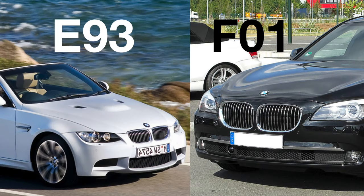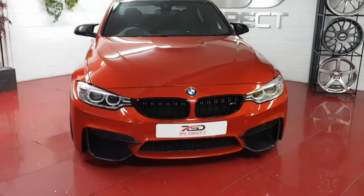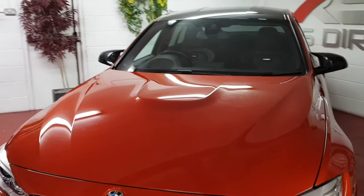After BMW used up all two-digit numbers, it moved to the letter F as a prefix instead of going on to three-digit numbers. The letter F doesn't stand for anything — it's just a logical next step after the letter E because it comes next in the alphabet.